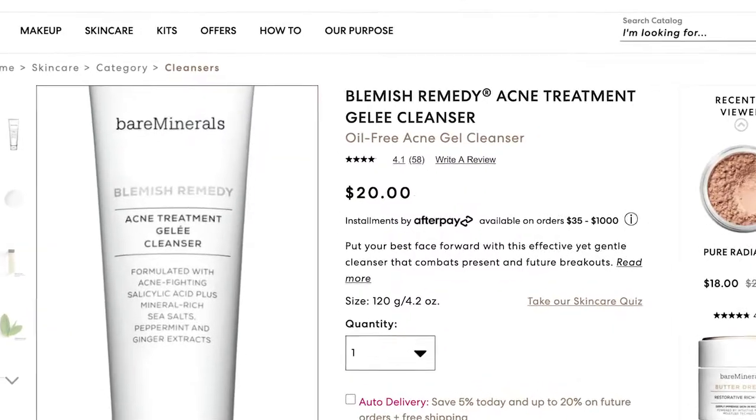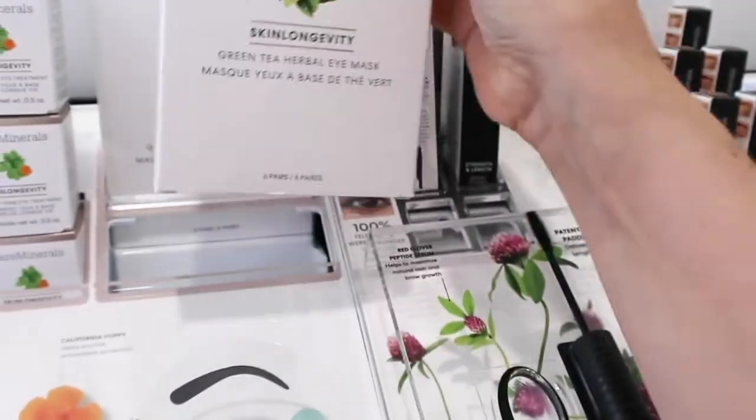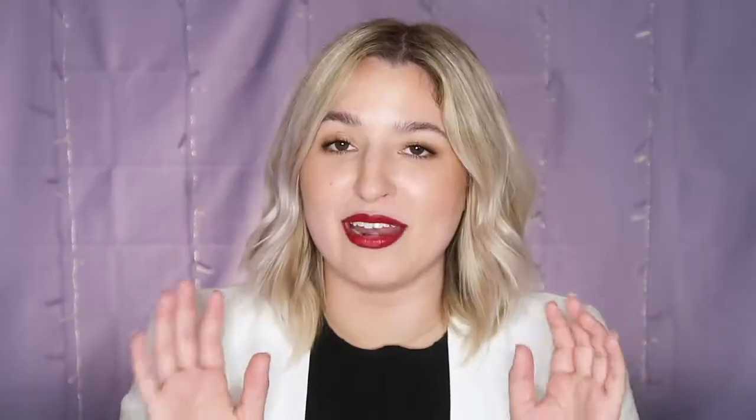We are going to start out with the skincare items because there's only two to mention. If you are still on the hunt for a cleanser, Bare Minerals has got you covered — it is called the Blemish Remedy Acne Treatment Jelly Cleanser. They also have a Skin Longevity Green Tea Herbal Eye Mask, so if you are one of my masking fans, feel free to pick those up. There are also a lot more masks available in the Sephora collection, which I recently did a video on.